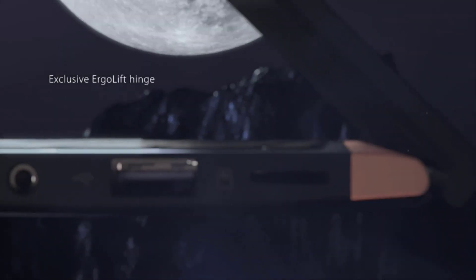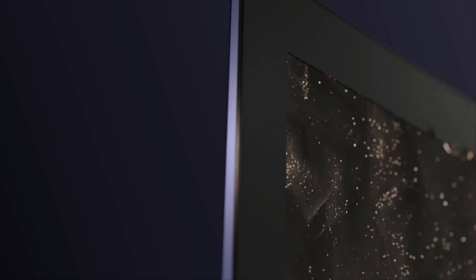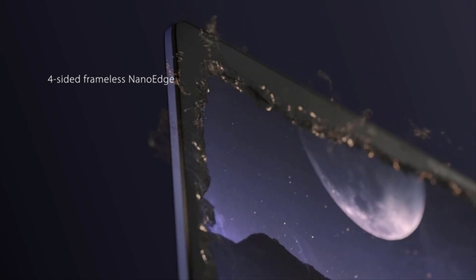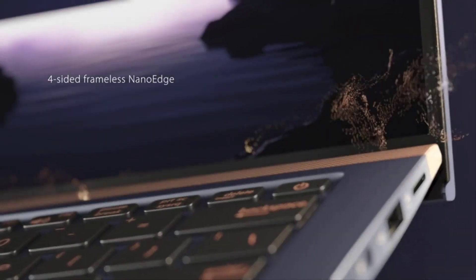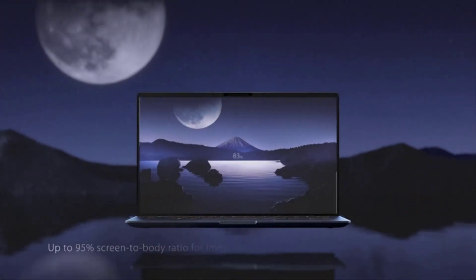Editing photos is one of the key parts of any photographer's workflow, but it can also be one of the more frustrating parts because photo editing software tends to be resource hungry. This means you need the right tool for the job, and picking the right laptop for photo editing is important. We've listed down the top 5 best laptops for photo editing and their key features.